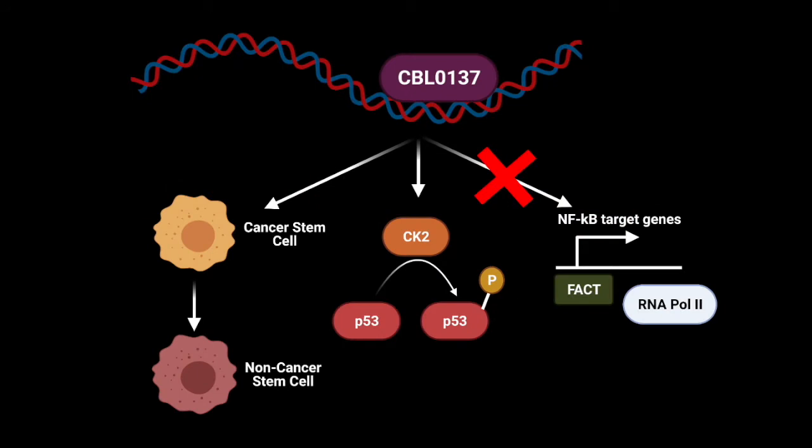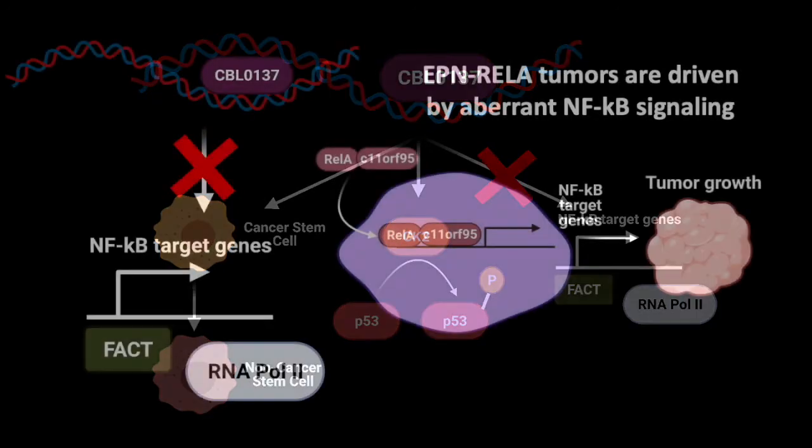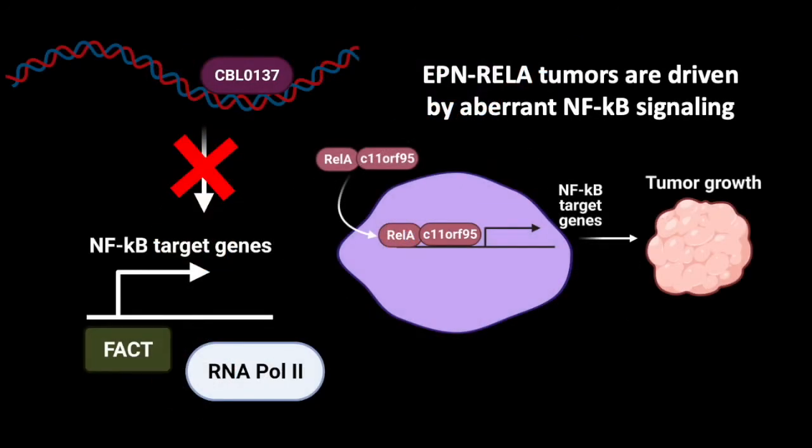CBL0137 works by interacting with DNA and causing several downstream effects — such as shifting cancer cells to a more differentiated state or activating p53, which is a tumor suppressor gene also known as the guardian of the genome. But for this talk, we really care about one of these downstream effects where CBL0137 leads to inhibition of NF-kappa B target genes.